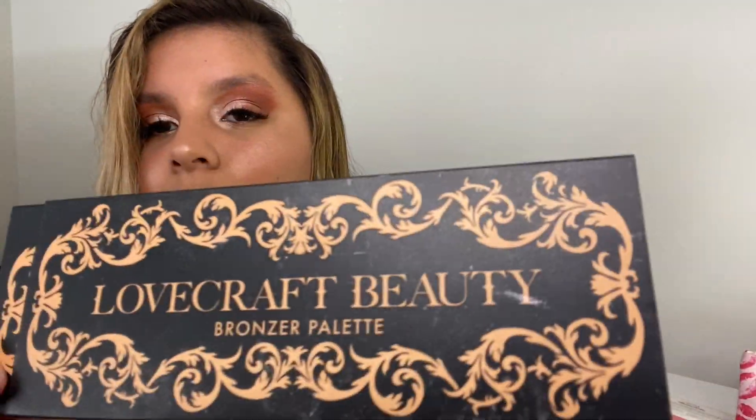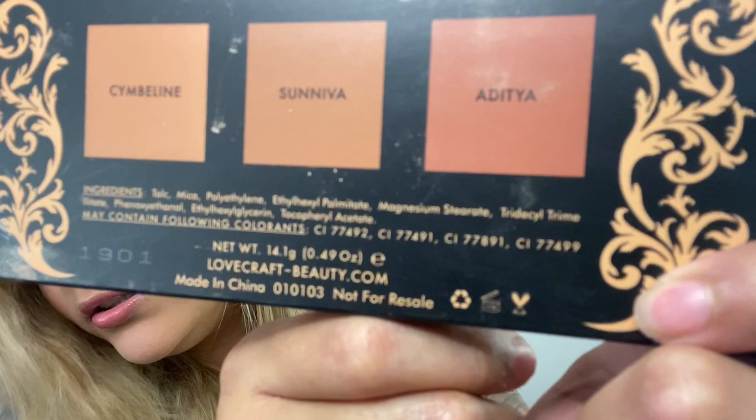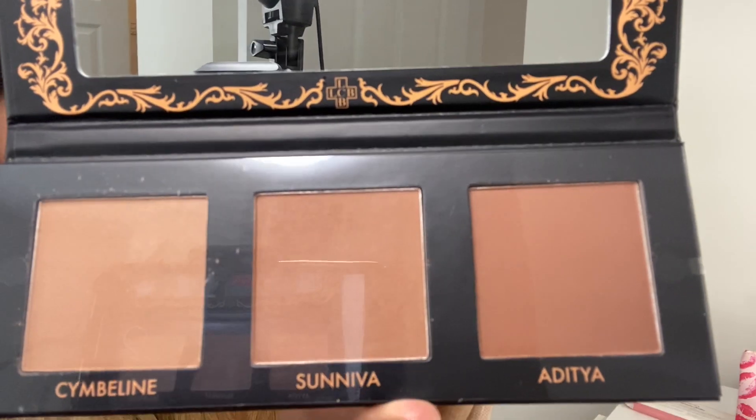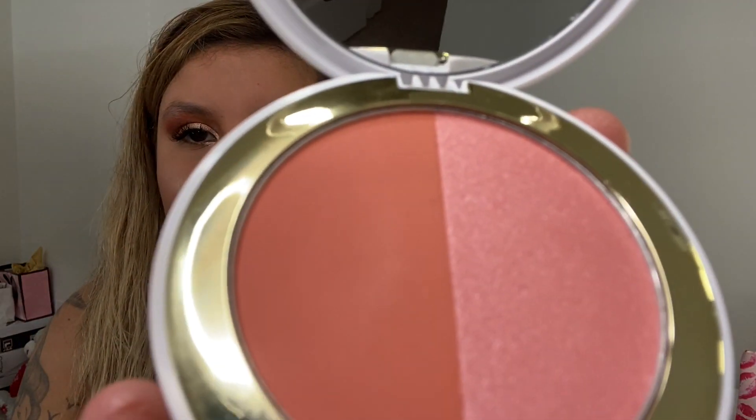I also have this Lovecraft Beauty bronzer palette — let me show you guys. I have not used this actually. It's super exciting seeing things you haven't used. I think that's actually my first time even opening it — super cute. And this is the GG Gorgeous blush duo — another super cute collection. This is actually the blush I have on today.